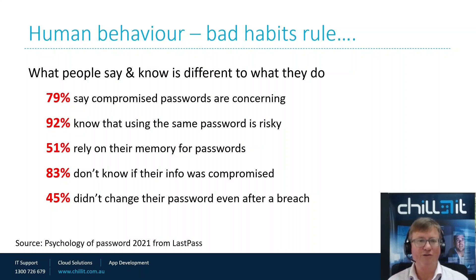79% of people say compromised passwords are concerning — they know they've got to be careful. 92% know that using the same password is risky. But still 51% rely on their memory for passwords, which is huge. And 83% don't know if their info was compromised. If they're using the same dodgy password across multiple systems, they're extending their risk profile. If employees use the same password they use for Netflix at home, for their LinkedIn, for their Coffee Club account, that could be the same password they're using to access your systems and all your data.